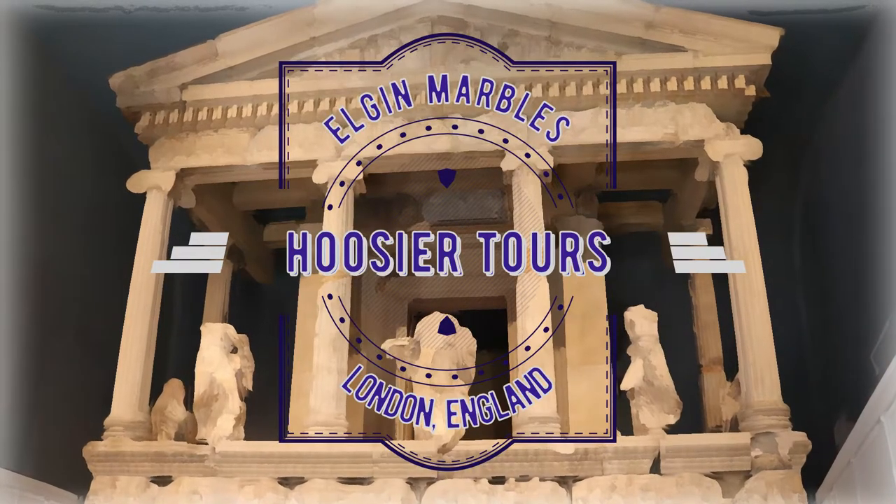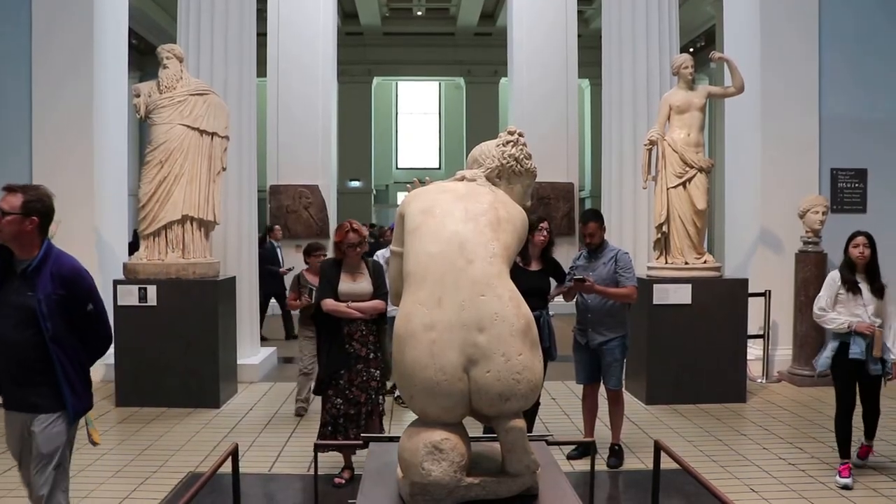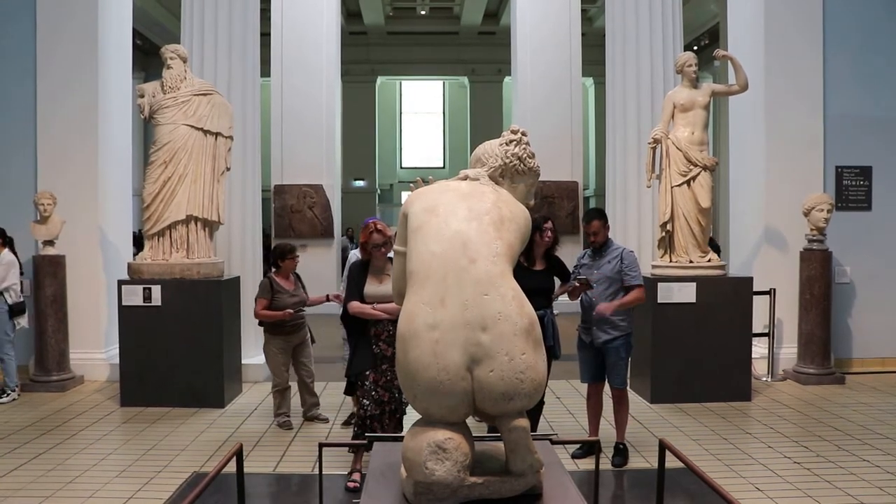I am at the British Museum in London, England, and in this video we're going to see the Elgin Marbles of the Parthenon in the Ancient Greece exhibit.